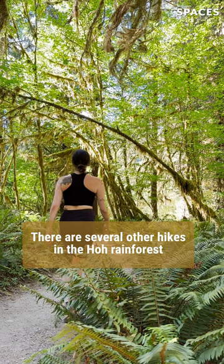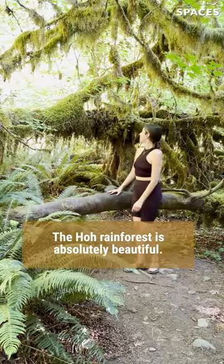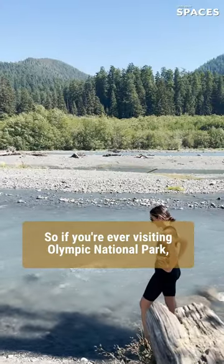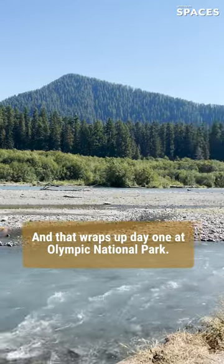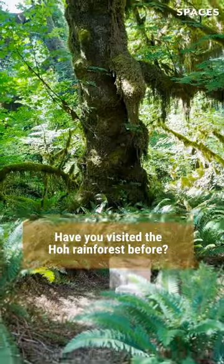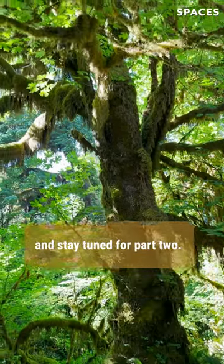There are several other hikes in the Hoh Rainforest as well that continue on much farther. The Hoh Rainforest is absolutely beautiful, so if you're ever visiting Olympic National Park, you need to stop here. That wraps up Day 1 at Olympic National Park — have you visited the Hoh Rainforest before? Let us know in the comments below and stay tuned for Part 2.